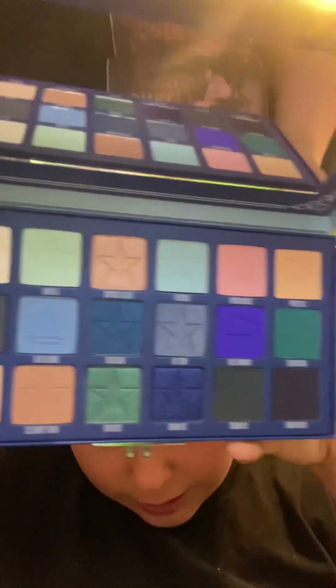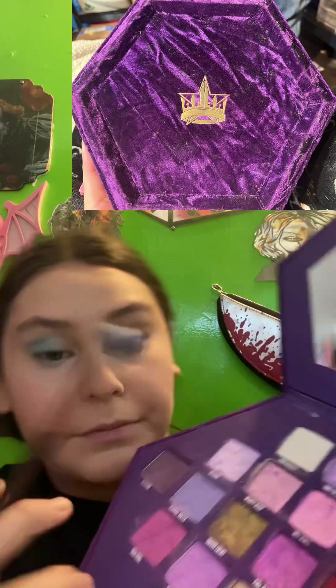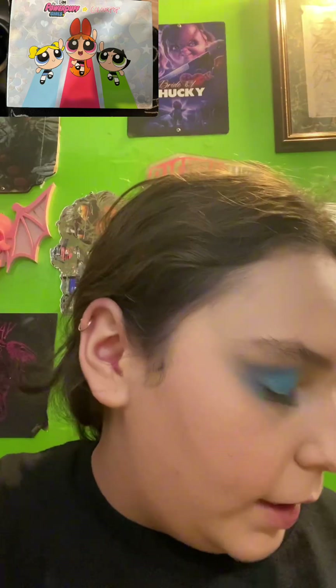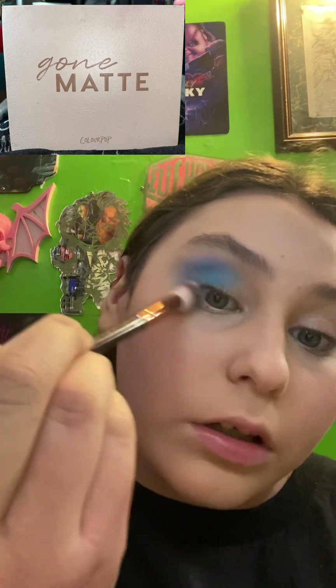Blue Blood Palette — this is what it looks like. Next is the Blood Love Palette. I'm going to use this thing right here. Next palette, I'm going to go in with Love Bug and kind of blend it out.